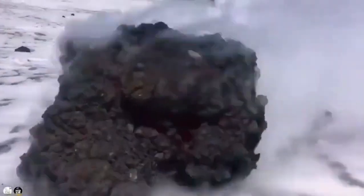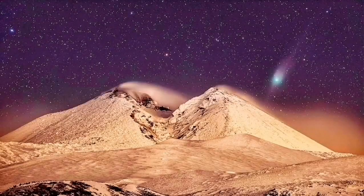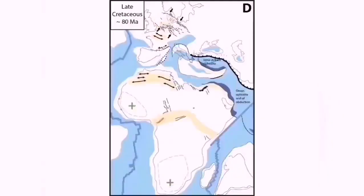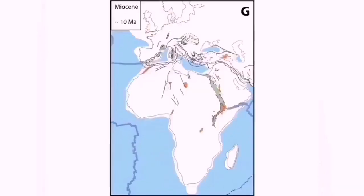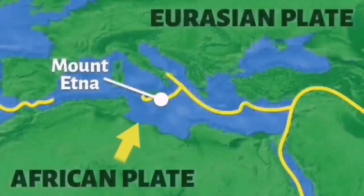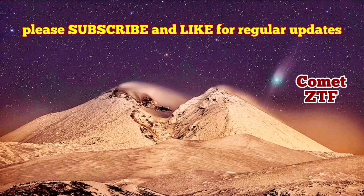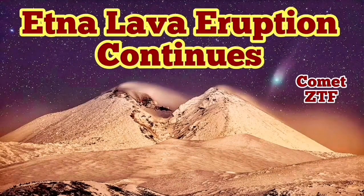This lava bomb was part of that flow — it was thrown out of one of the vents on a very steep slope and came down. We even have the comet ZTF photographed against this beautiful background of the Etna volcano in Italy and Sicily. This is part of the huge formation of mountain ranges when Africa collides with Eurasia. There is subduction under Italy in the Sicilian area, and this creates these emerging volcanoes — like pimples bursting out of the earth into the atmosphere. Beautiful landscape.